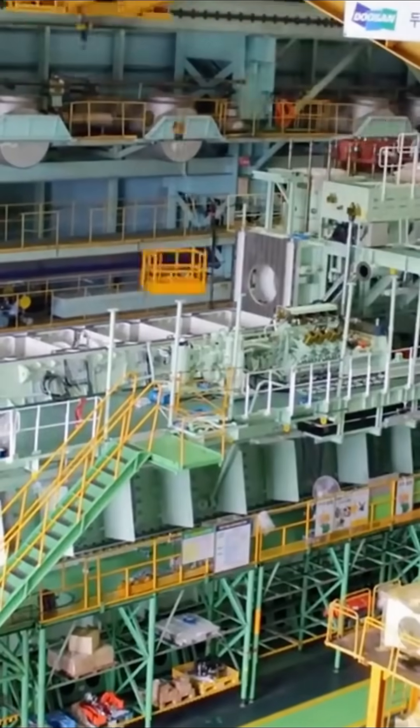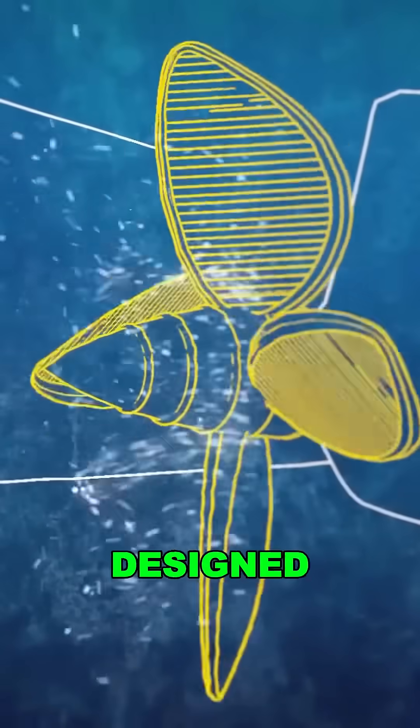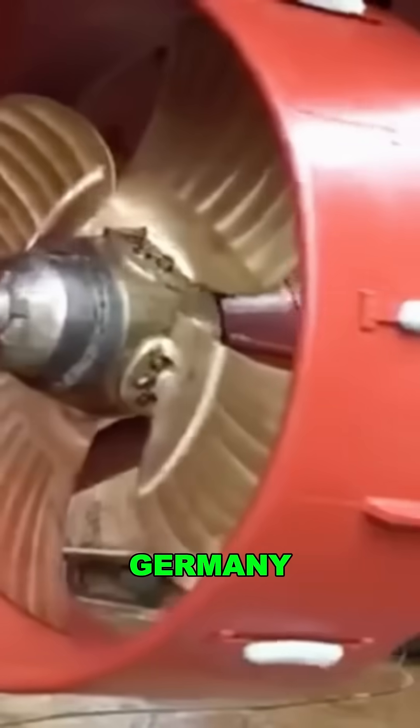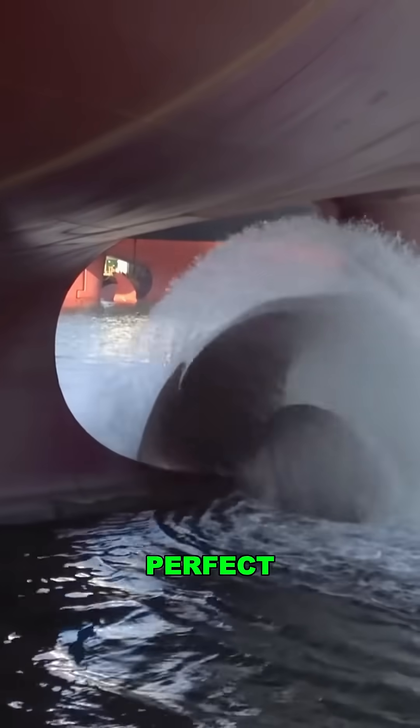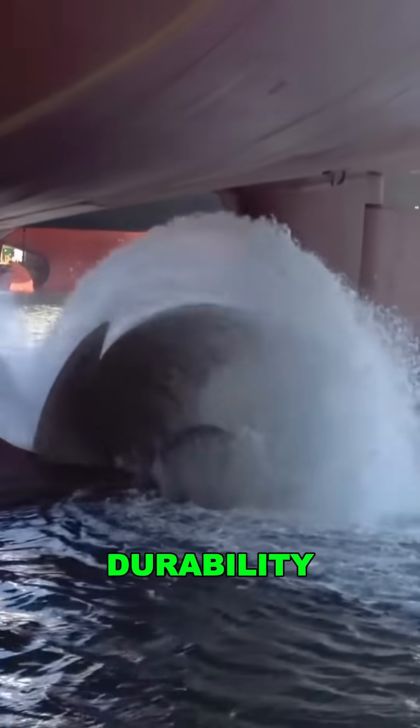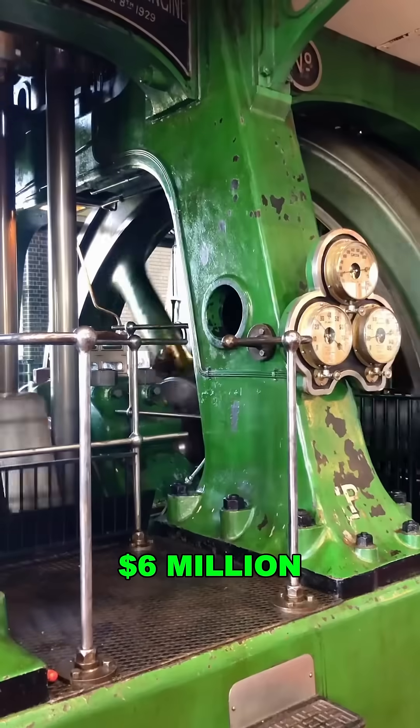The real final touch? A 33-foot wide propeller designed in Italy, cast in Germany. With elongated blades and finely-tuned angles, it strikes the perfect balance between power and durability.